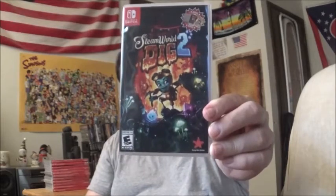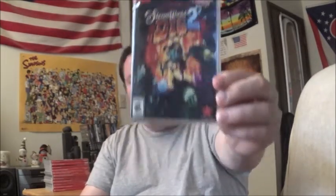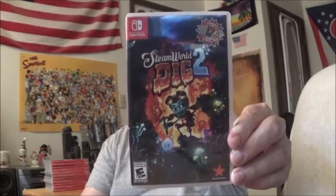The only real problem I have with this game is it's kind of short — there's only like three or four bosses. But the exploration and going back to find all the secrets and secret areas is just fantastic. If you like Metroid, you'll definitely love this game. I can't recommend it enough. It only cost me 30 bucks, brand new.